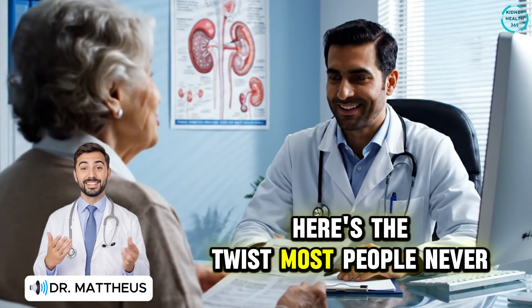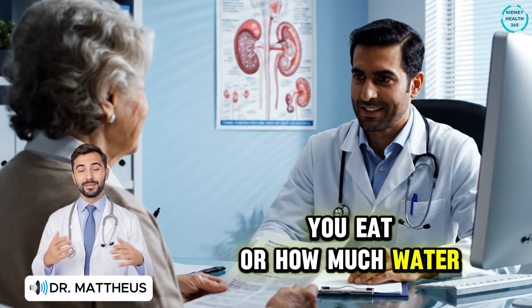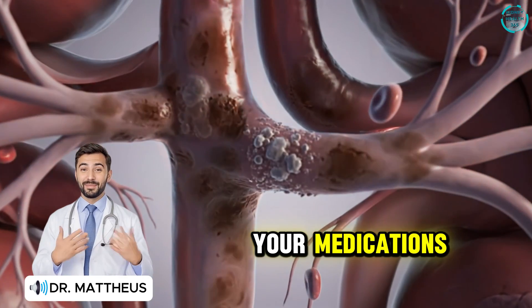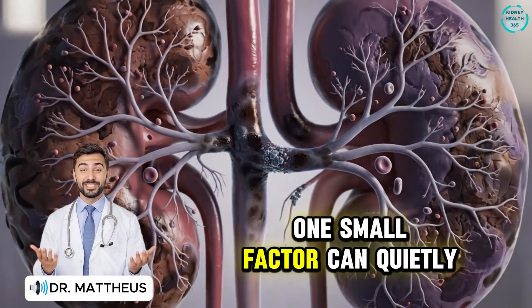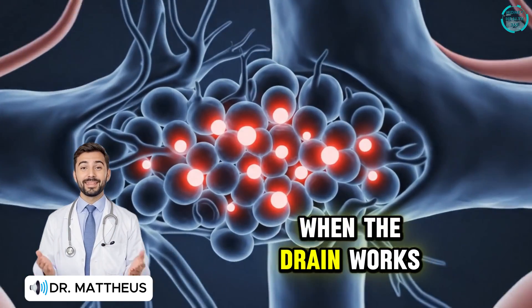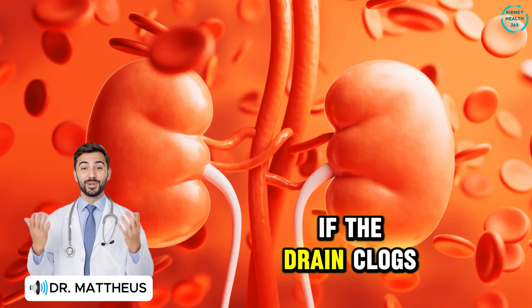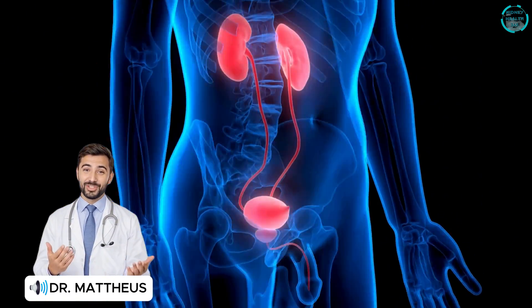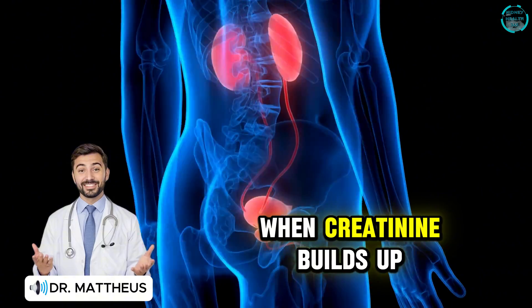Here's the twist. Most people never hear that creatinine isn't just about what you eat or how much water you drink. It's deeply tied to your muscles, your medications, even the timing of your last meal. One small factor can quietly change the whole picture. Think of it like a kitchen sink — when the drain works, water flows out easily. But if the drain clogs, even a small trickle will start to rise, and that's exactly what happens inside your body when creatinine builds up.